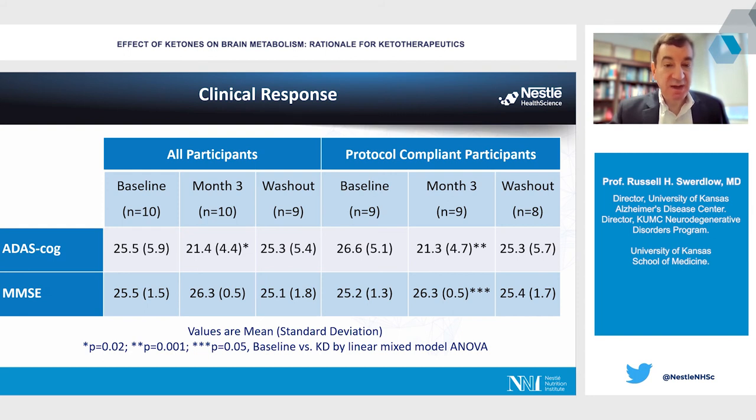Numerically, for all participants there was about a four-point improvement on the ADAS-Cog; excluding the protocol non-compliant individual, about five points. The MMSE improved by about a point. For perspective, the amount of change on the ADAS-Cog seen over three-month trials with cholinesterase inhibitors is around two points, so an improvement of about four points was, to us, quite encouraging.